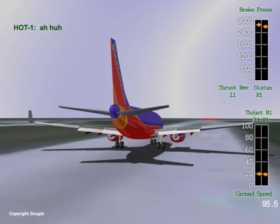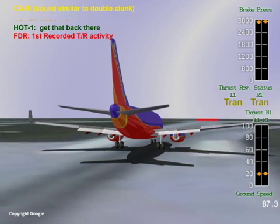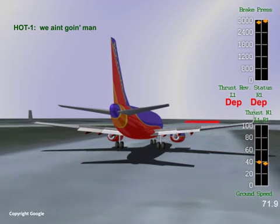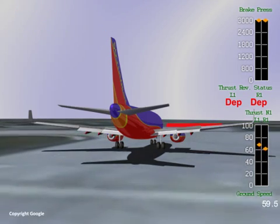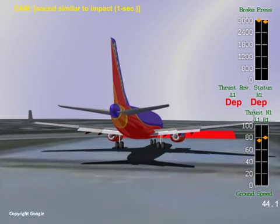According to the flight data recorder, no attempt to deploy the thrust reversers was made during this time period. Approximately 15 seconds after touchdown, thrust reverse was initiated, with full deployment occurring about 18 seconds after touchdown and approximately 500 feet from the runway overrun.